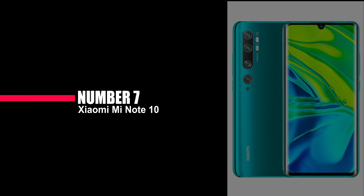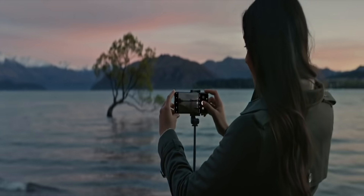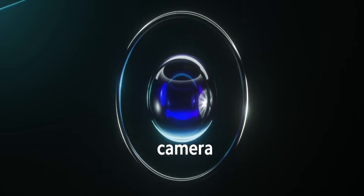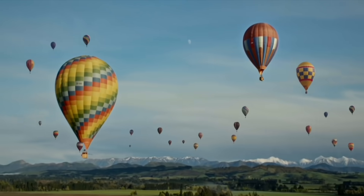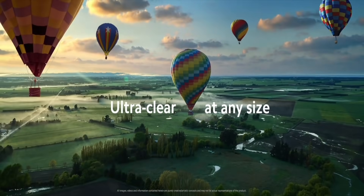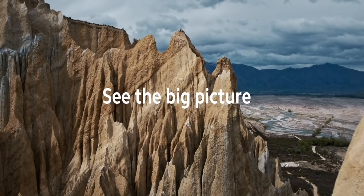Number 7: Xiaomi Mi Note 10. With trends always changing in the smartphone world, Xiaomi planned to go all out with the new Mi Note 10. This phone is the most expensive device they've ever released, so it has to be special. Looking at the specs, it's definitely an interesting phone with a penta-camera setup: an incredible 108MP lens, an ultra-wide angle 20MP camera, a 12MP telephoto, another telephoto with a 5MP sensor, and lastly a 2MP macro camera. Just like everyone else, this phone aims to take photography to new heights.